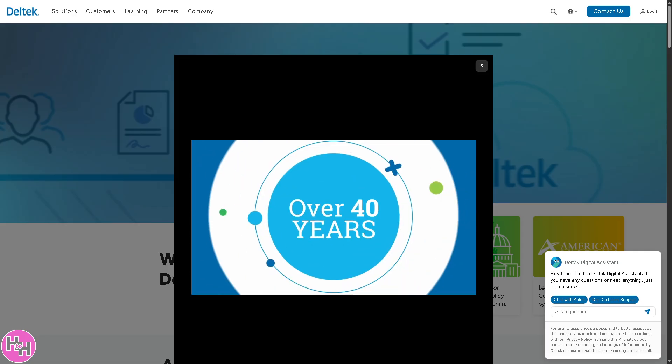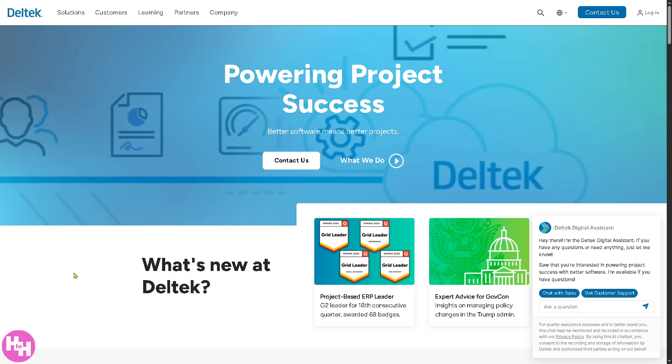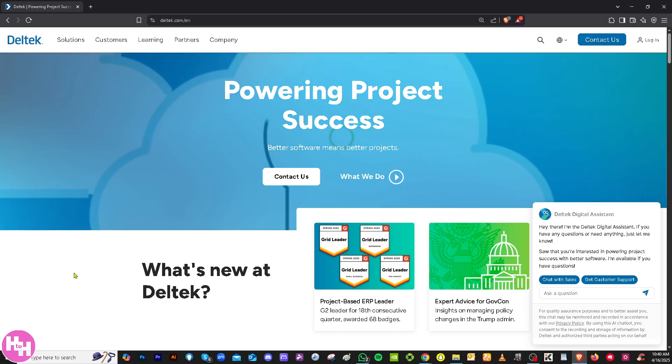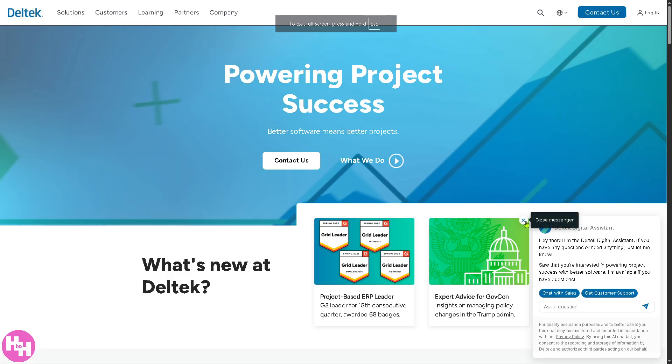First of all, visit the official website which is going to be delltech.com. On the top corner you have two options: you can log in using your credentials or you can click the Contact Us option.